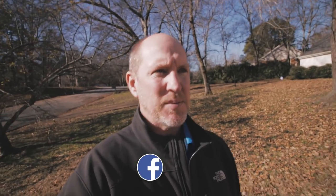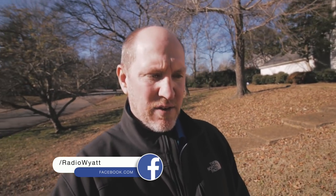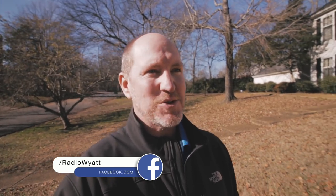I hope you enjoyed that. I appreciate Renaissance Bank for sponsoring these videos. Hit me up in the comments, let me know what you think. Follow me on Instagram and Twitter, and if you haven't liked my Facebook page, I'd appreciate you doing that — Facebook.com/RadioWyatt. See you next time!